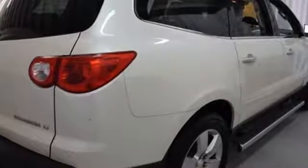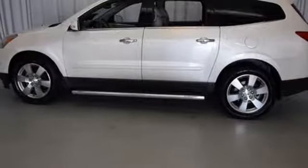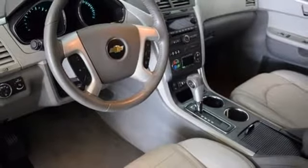With its bold style, powerful performance, cavernous interior and amazing handling, it's no wonder the Traverse is the favorite of consumers and critics alike. Come on in today and see it for yourself.